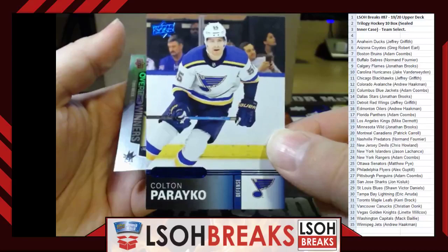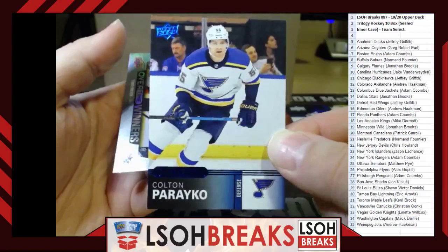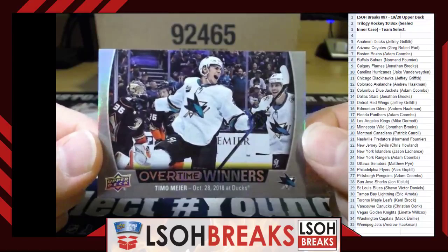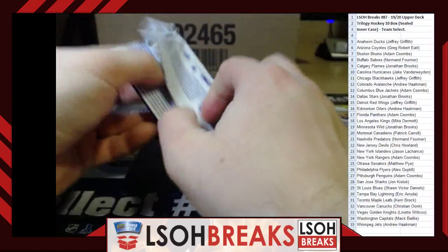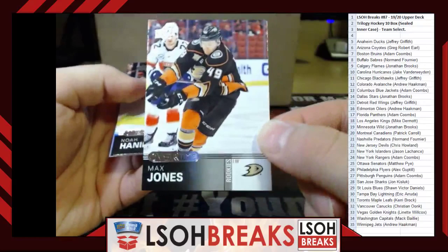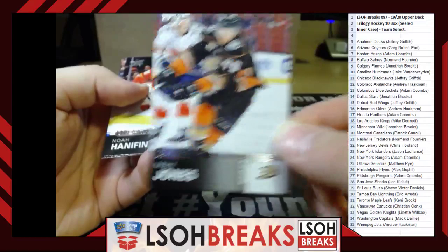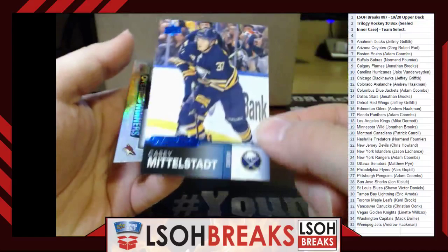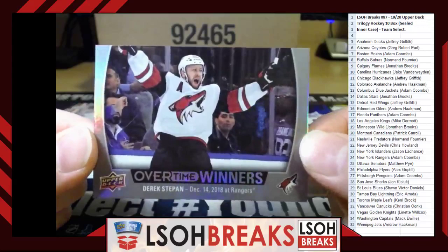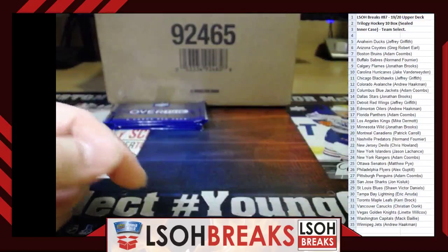Blues — Blue Colton Parayko, going to Sean Victor Daniels. Sharks — Overtime Winners Timo Meier, going to John Kisluck. Ducks — Rookie Max Jones, going to Jeffrey Griffith. Sabres — Blue Casey Mittelstadt, going to Norm Fournier. Arizona Coyotes — Overtime Winners Derek Stepan, going to Greg Robert Earl. Golden Knights — Blue Shea Theodore, going to Lynette Wilcox. Another Coyotes Derek Stepan — going to Greg as well, adding to his Coyotes collection.